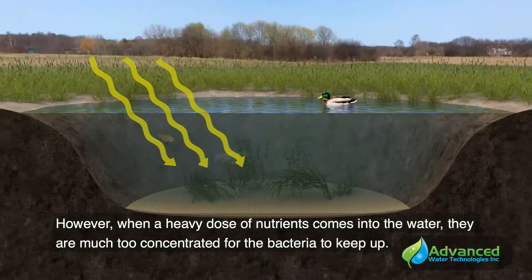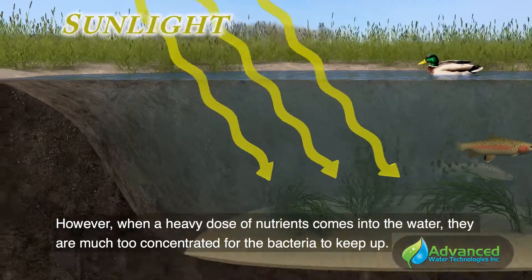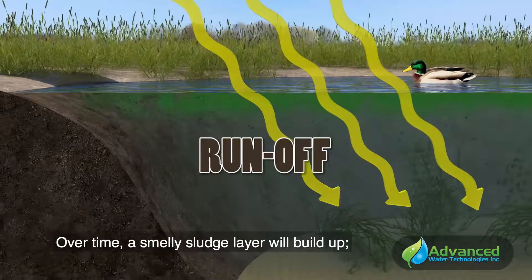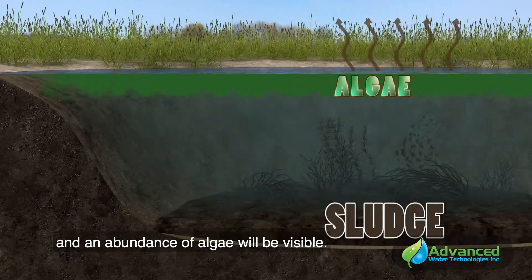However, when a heavy dose of nutrients comes into the water, they are much too concentrated for the bacteria to keep up. Over time, a smelly sludge layer will build up, oxygen will be depleted, and an abundance of algae will be visible.